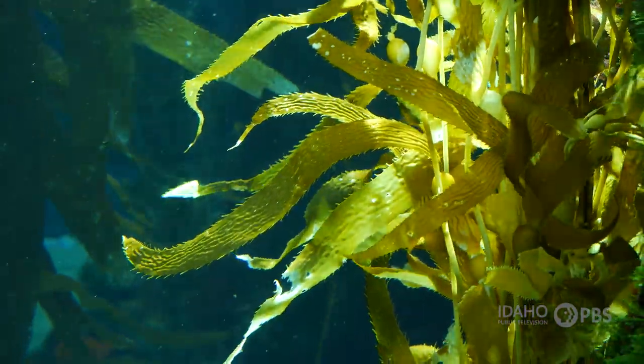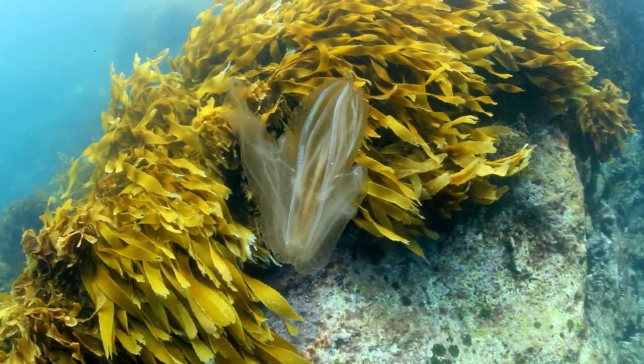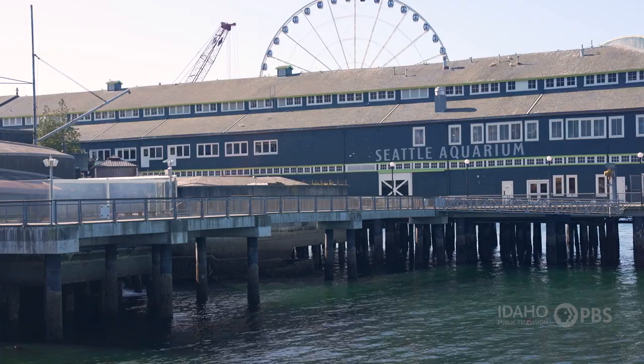Why is kelp in trouble? Kelp likes cold, nutrient-rich waters. And when the temperature gets a little too warm, even for brief periods of time, it can really negatively impact the health of kelp.